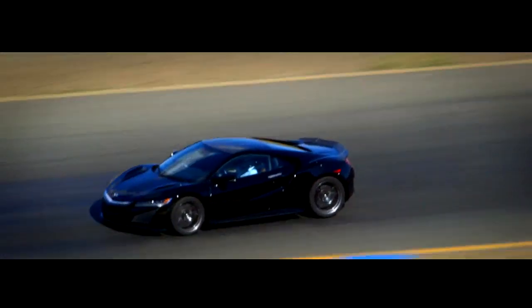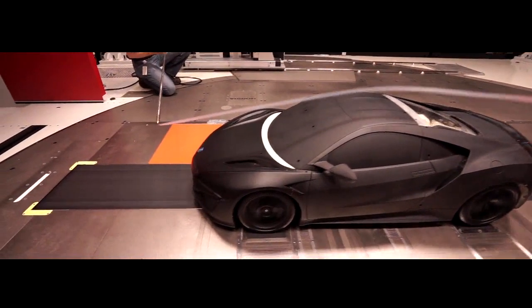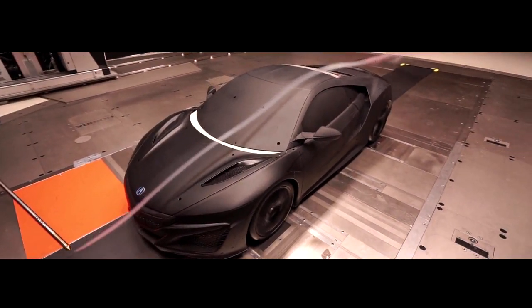When we embarked on this project, we said, what did we want this car to be? What we ended up realizing is a new level of craftsmanship.